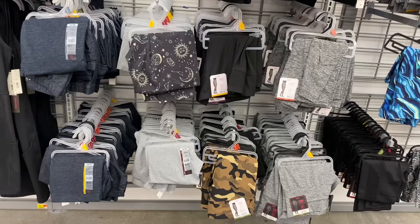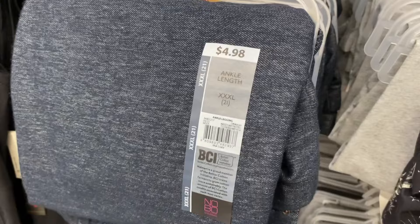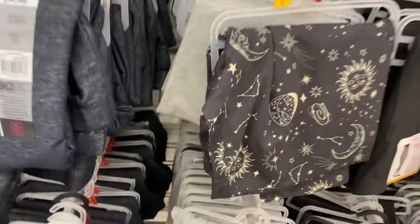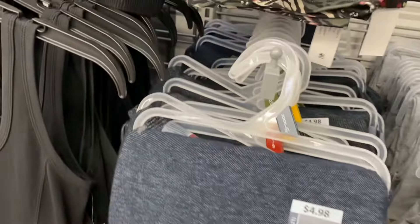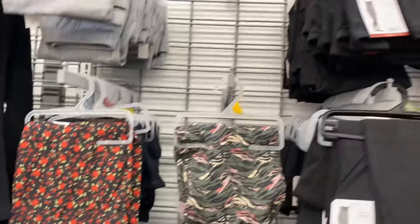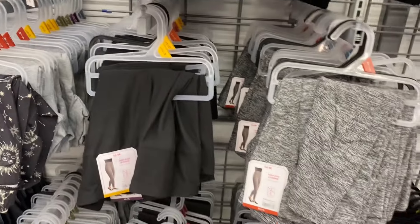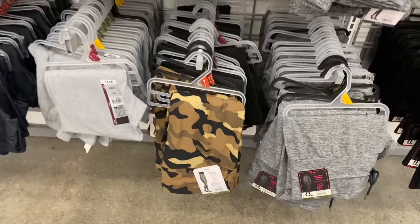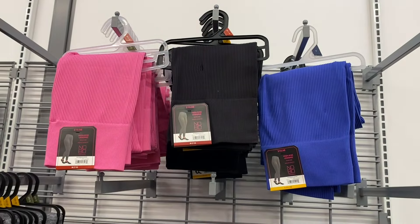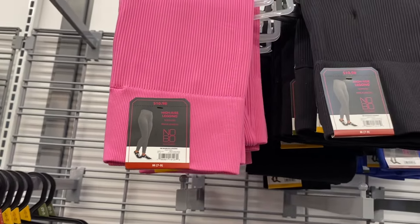They have a lot of leggings for juniors right now by No Boundaries. Ankle length leggings are $4.98, available in gray or black. They also have ones with flowers. The suede leggings are $6.98 — a little more expensive — and you can get those in gray, camouflage, or black.